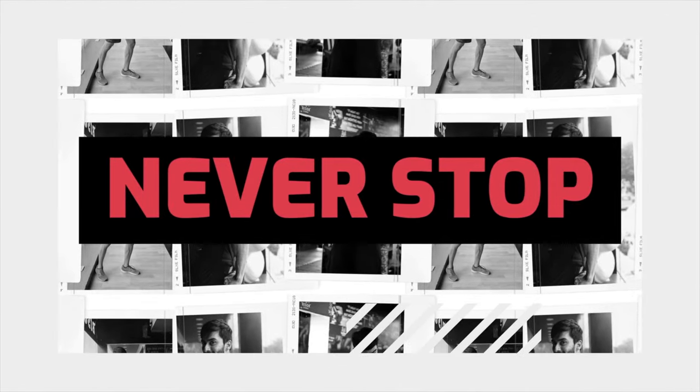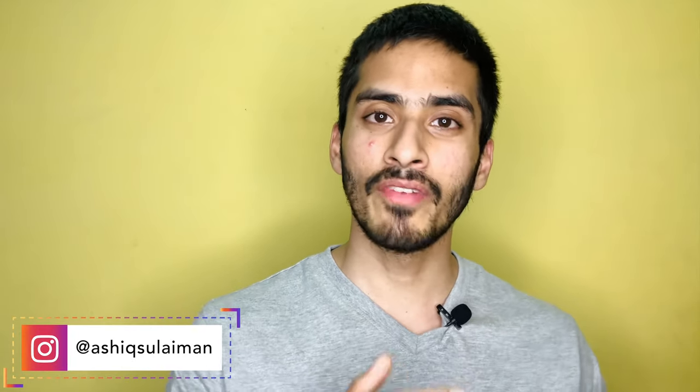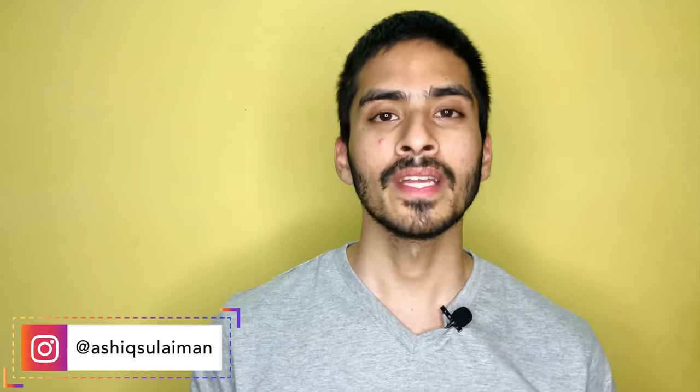Hey Siri, what's the difference between Whey Protein and Casein Protein? Here's what I found. Hello friends, welcome to One More Rep. In this video, you will learn about two of the best supplements in the market — Whey Protein and Casein Protein. Let's talk about this. Why do you like milk protein?